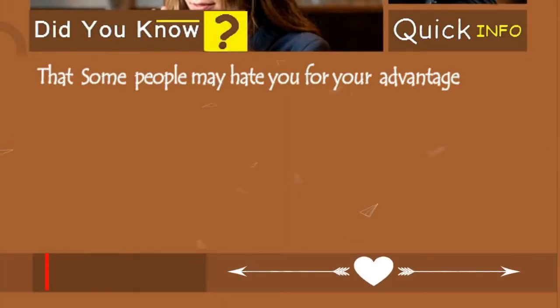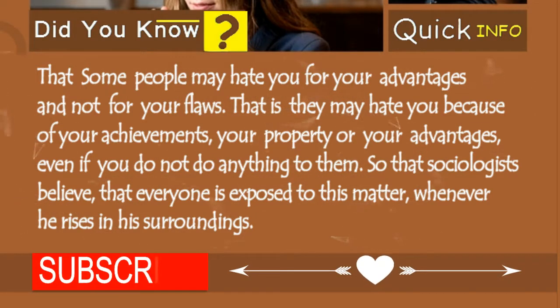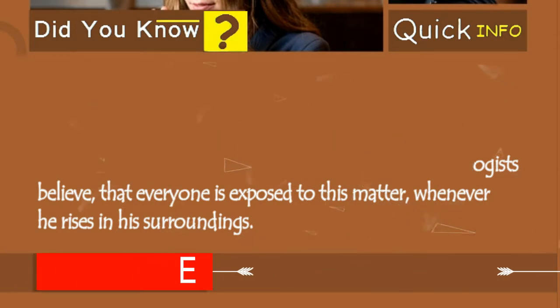Did you know that some people may hate you for your advantages and not for your flaws? Your achievements, your property, or your advantages — even if you do nothing to them. Sociologists believe that everyone is exposed to this matter whenever they rise in their surrounding.